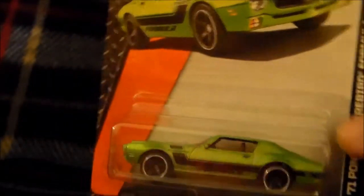Anyway, these are all my cars that I've gotten in the last month or so that are not of the Hot Wheels variety. I'll start off with Matchbox because that's what I have the most of here.